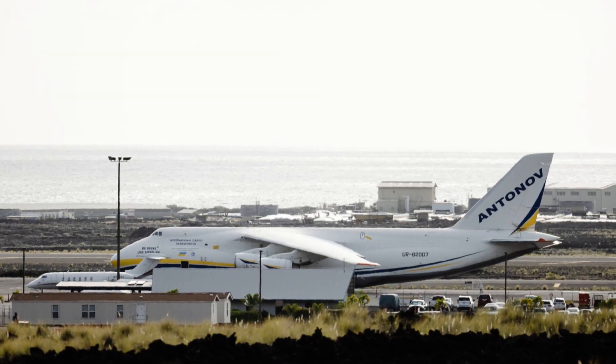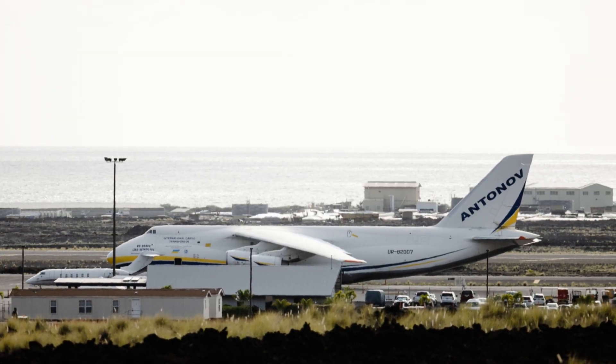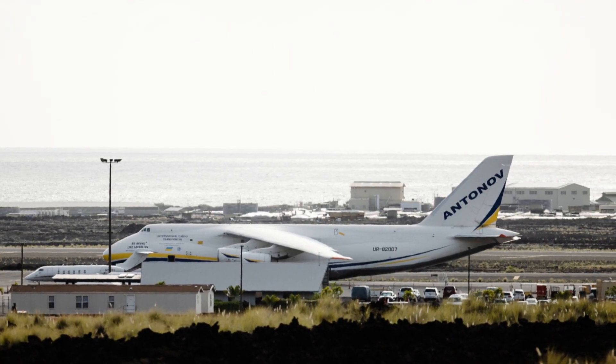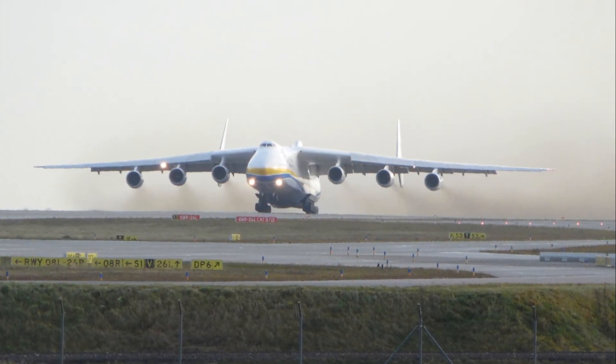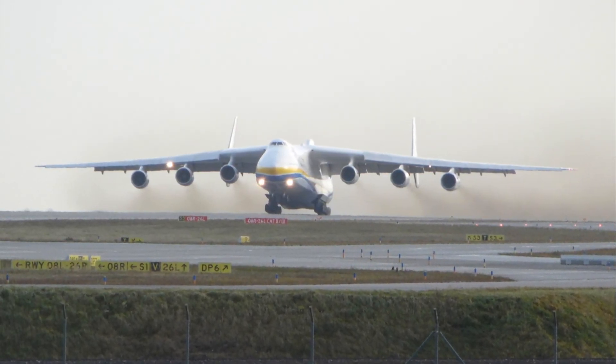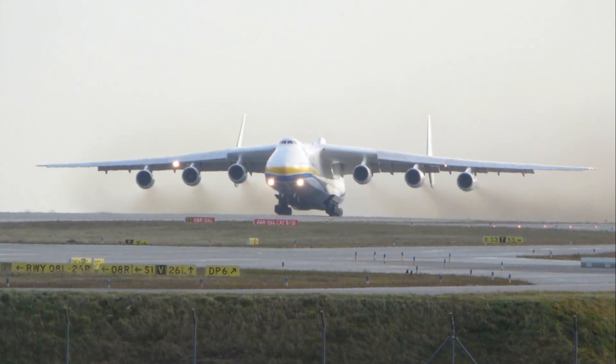Until February 2022, the world's largest airplane was the Antonov AN-225 Mriya, which was 84 meters long. However, the most recent model belonged to the Ukrainian state and was destroyed during the early days of Russia's invasion.